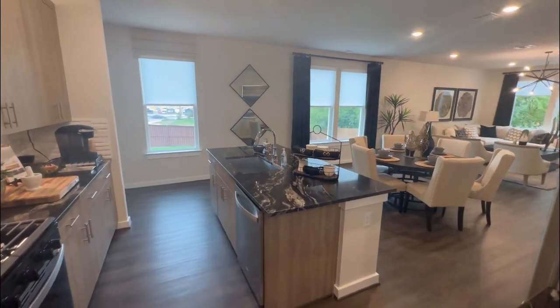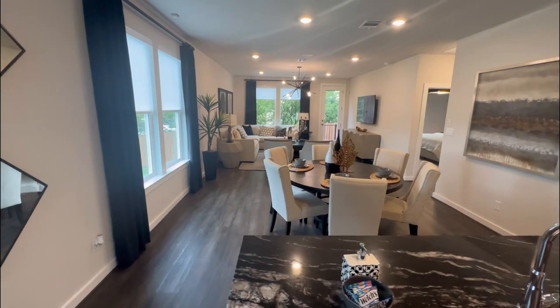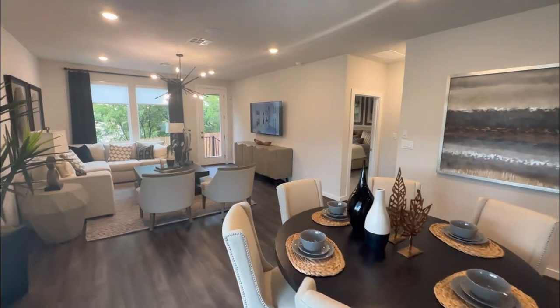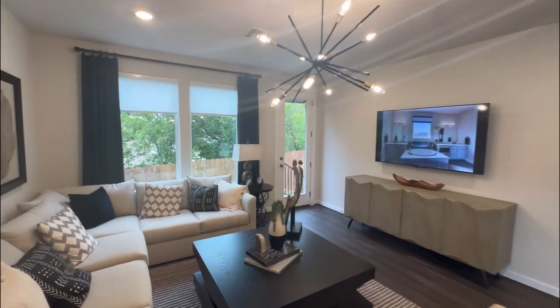My team and I like to post at least four to five videos a week of different property tours, market updates, and everything you need to know about San Antonio, Texas. So if you have any questions and you would like to get started with your home process, you can find our phone number at the bottom right corner of the video.